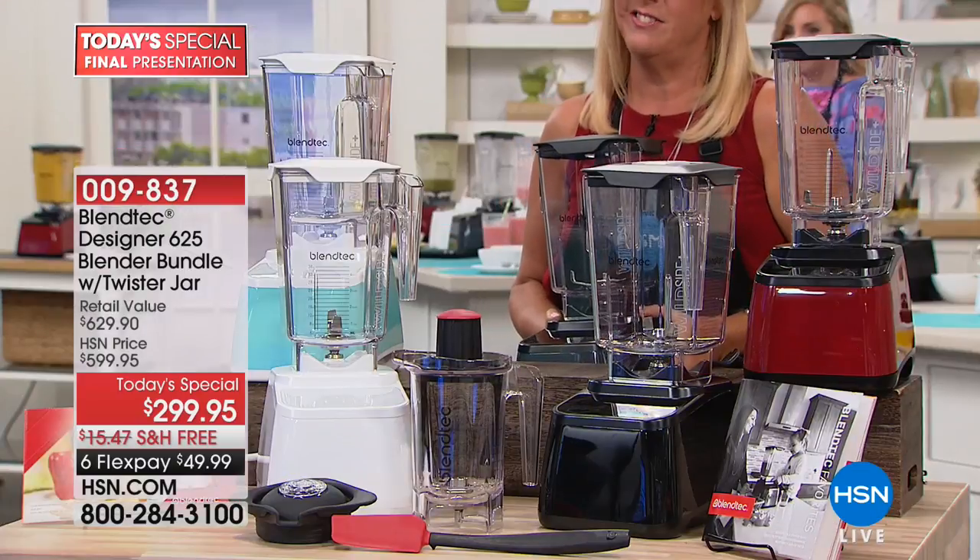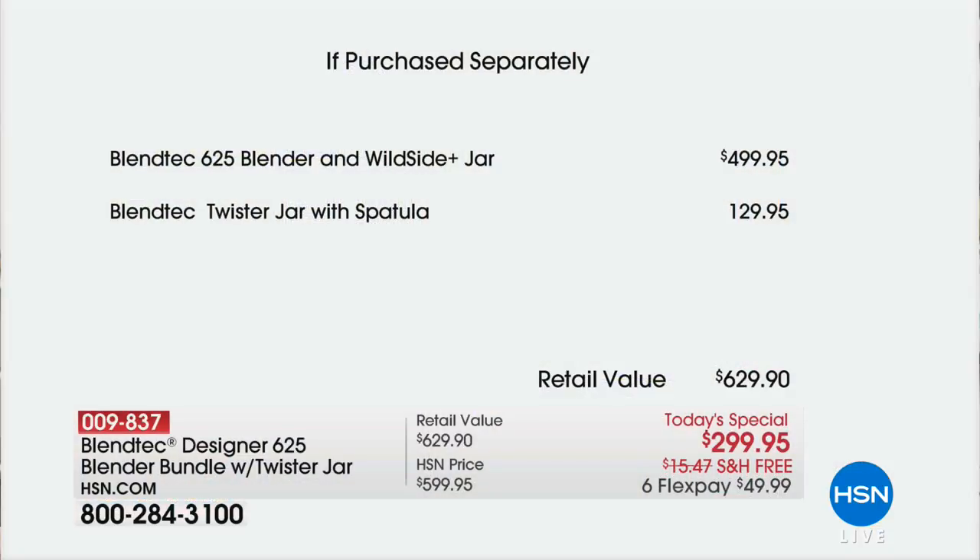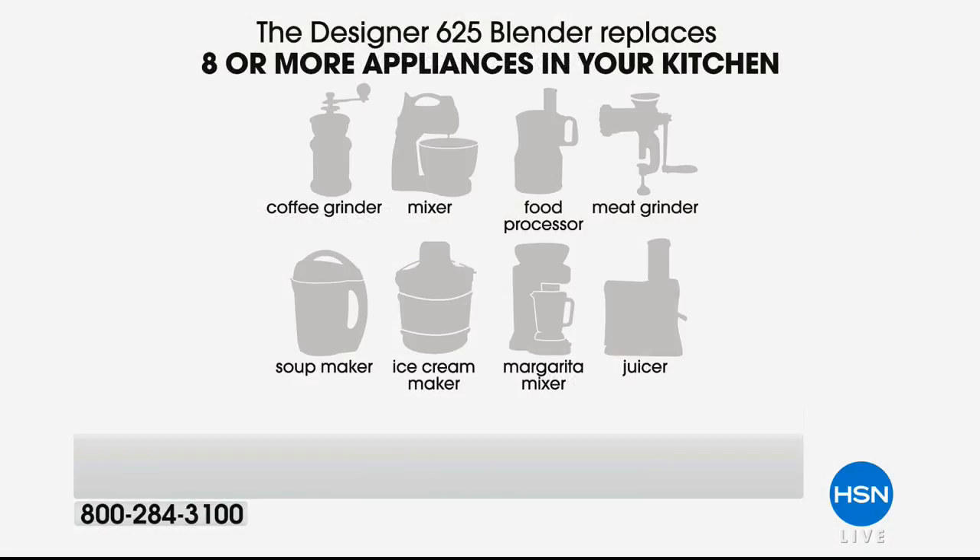Let me share the value again. Just the blender itself with the Wild Side Plus jar is almost $500. Then we added the Twister Jar — you saw Casey make that creamy delicious peanut butter from raw peanuts — and the specially designed spatula to get every single bit out. That's $629.90 total retail. Our normal HSN price at midnight will be $599.95. Right now it's $299.95. With the eight-year warranty, spread your use over that many years — we're talking pennies per day.